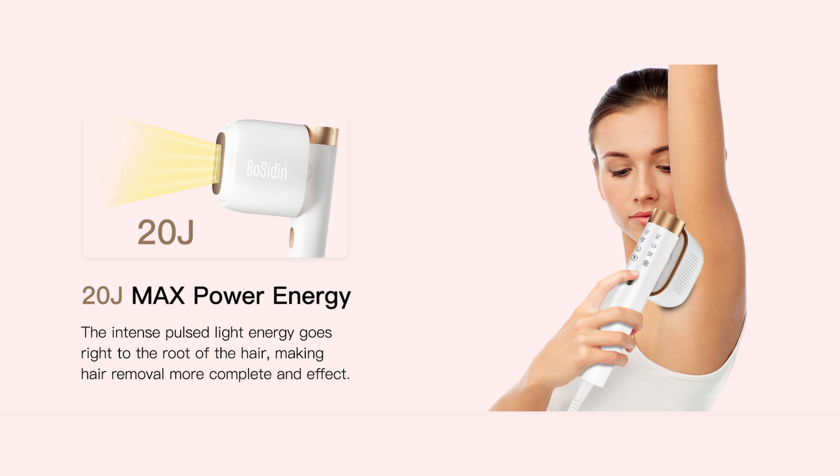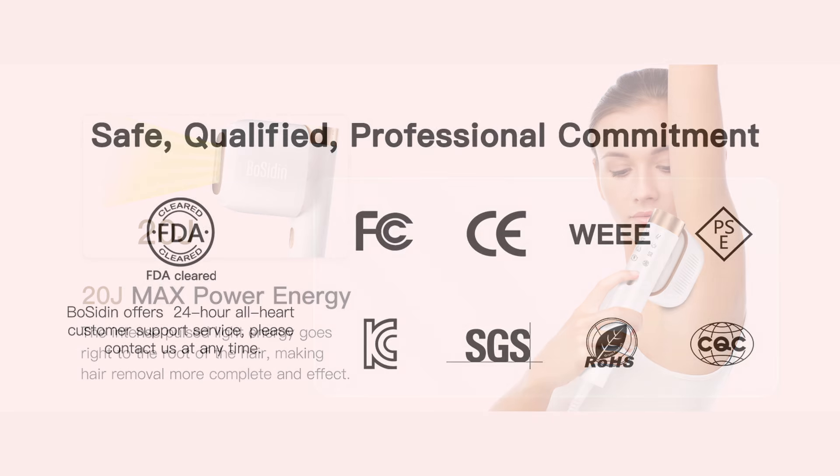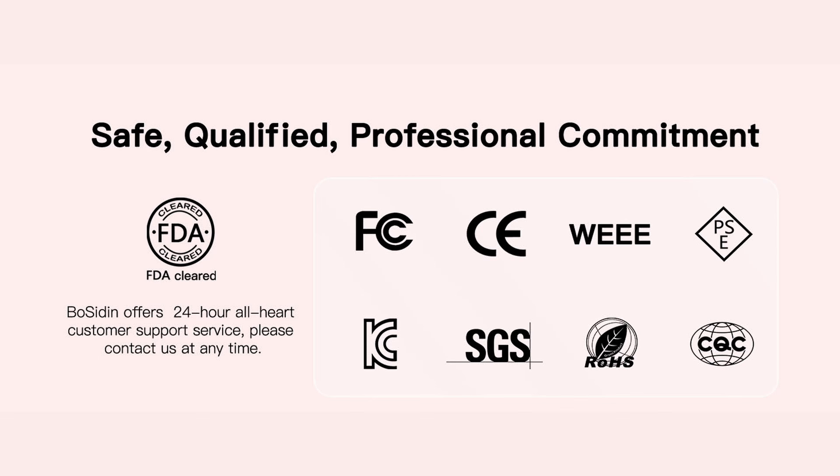With advanced safety features, it only activates when in contact with your skin, making it safe for everyone in the family to use. Bosidden is globally certified and comes with a 24-month warranty and a 180-day money-back guarantee — we stand by our product and your satisfaction is our top priority.